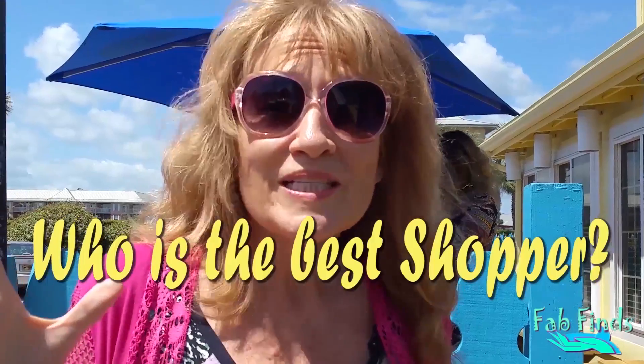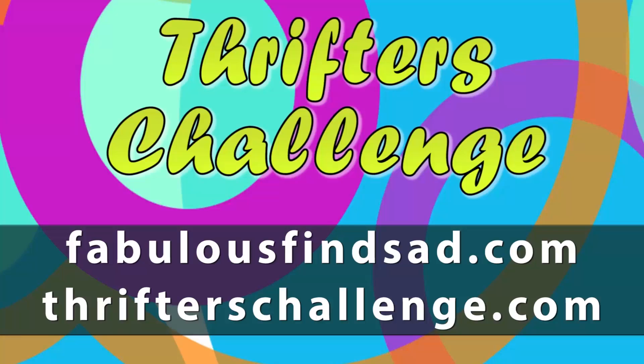Thrifters, come and join us for the Thrifters Challenge. Who is the best thrift store shopper — is it you? Join us for our next Thrifters Challenge. Go to FabulousFindsAD.com and ThriftersChallenge.com and check out the location, time, and date.